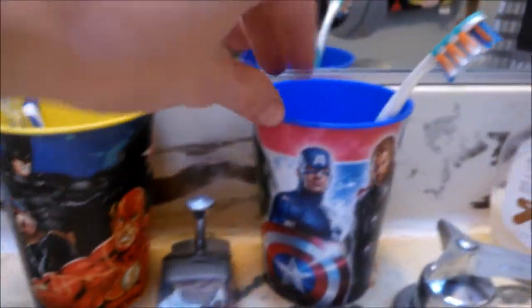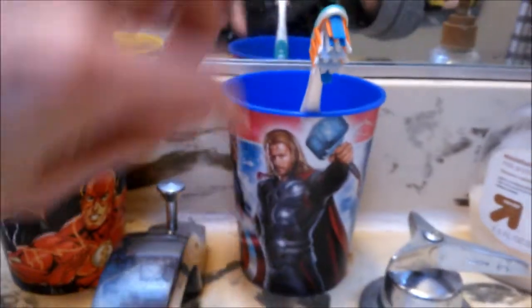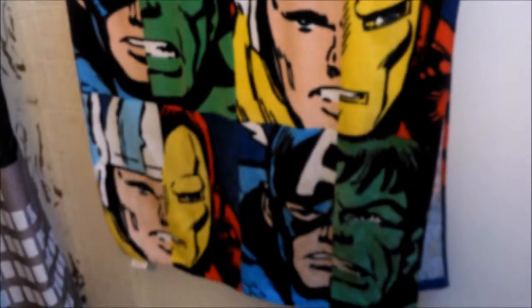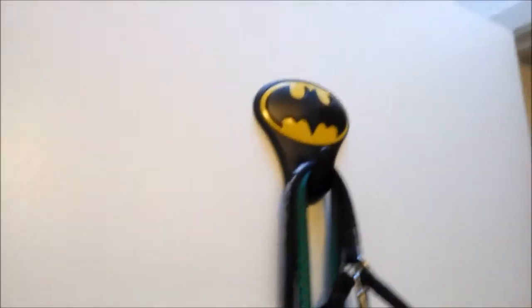We've got Justice League and the Avengers — Thor. This is our wedding photo. And then we've got the Avengers towel and Justice League carpet. This is where Gimli's leash goes. So that's it — that's our nerdy bathroom that you keep getting little glimpses of.